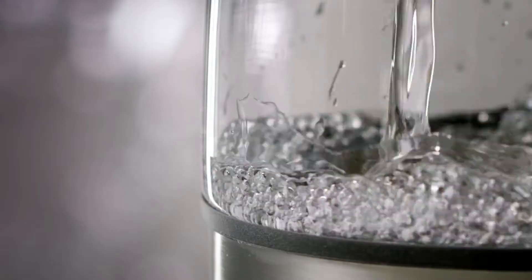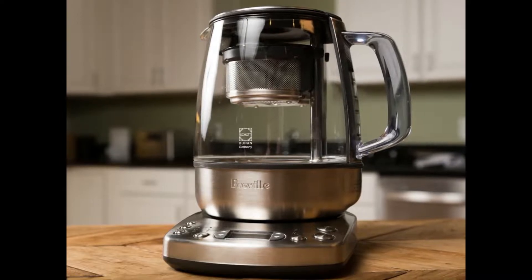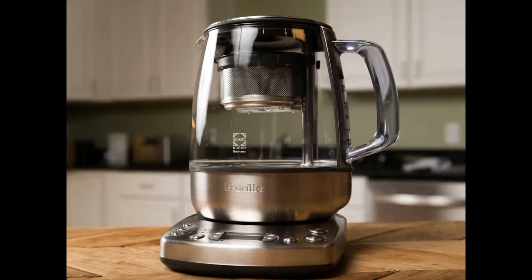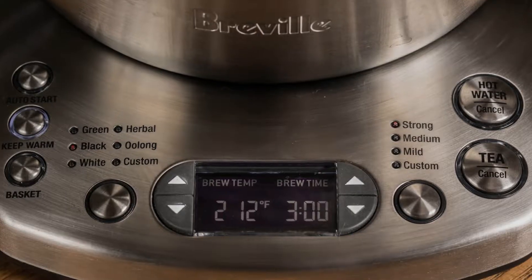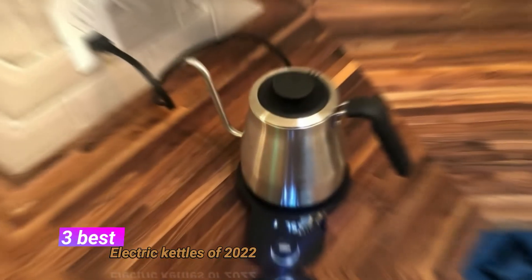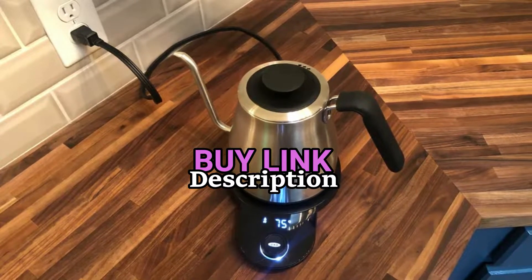A watched pot may never boil, but an electric kettle certainly does. If you're looking for a way to boil water fast, it's time to make the change from a stovetop kettle to an electric kettle. For more information, let's get into the three best electric kettles of 2022. We also put the links in the description box down below.